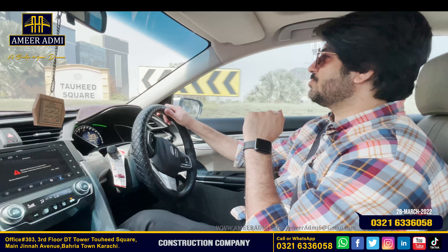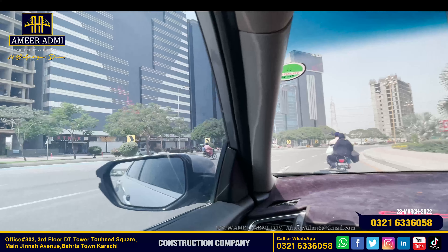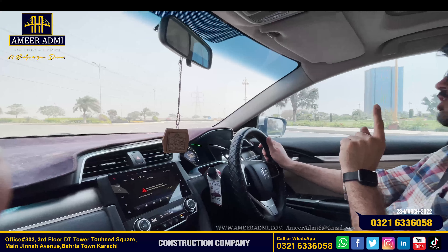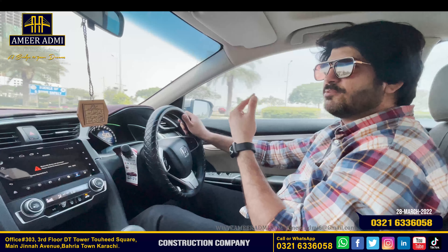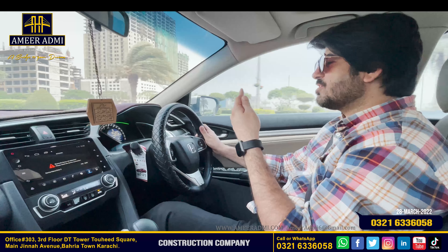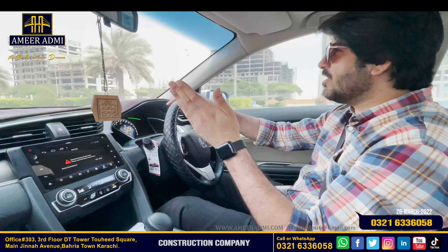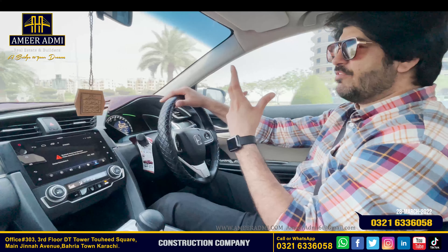Rental yield is the most attractive thing here. When the total price was 6 crore, rents were also lower, but in the past 2 years prices have doubled and rents have doubled too. Now the same properties are available at 18 crore. As demand increases, both this value and the rental yield remain strong — it is not low at all.